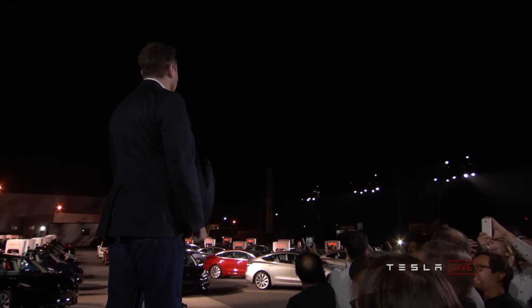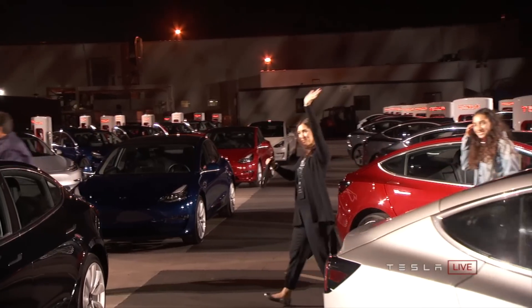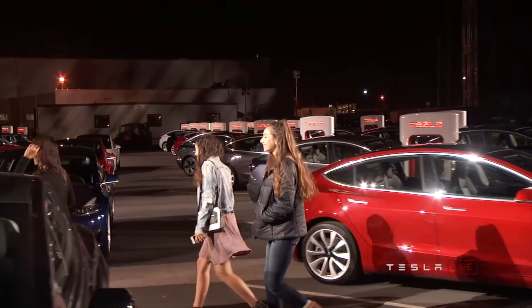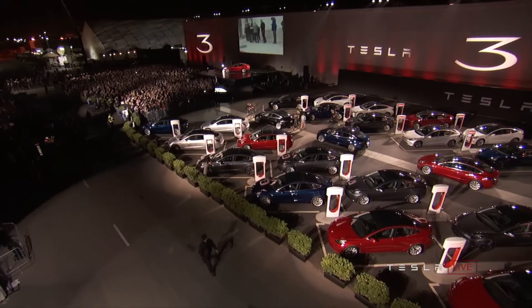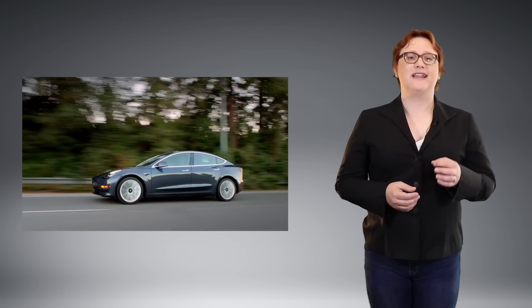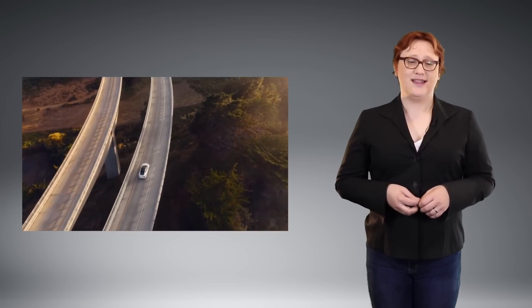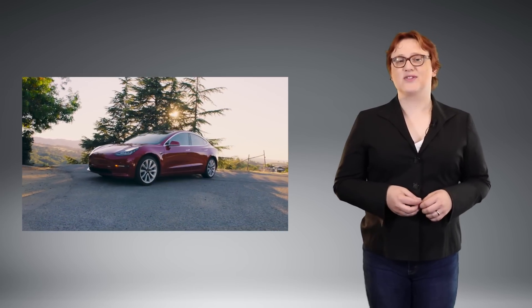A warranty on the car is four years or fifty thousand miles for everything except the standard battery pack, which gets an eight-year, one-hundred-thousand-mile warranty and an eight-year, one-hundred-and-twenty-thousand-mile warranty for the longer-range battery pack. That pack, offered at a nine-thousand-dollar premium, is expected to offer a three-hundred-and-ten-mile range when paired with the rear-wheel-drive Model 3. It also slashes half a second off the nought-to-sixty time and adds an extra ten miles per hour to the top speed.